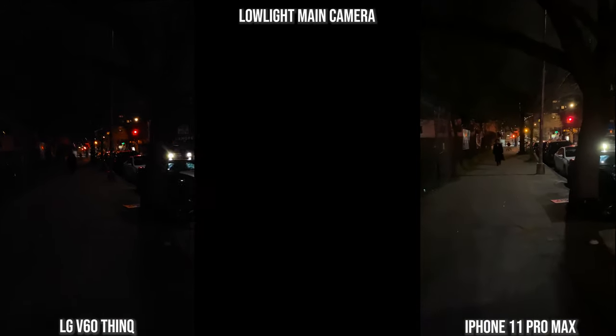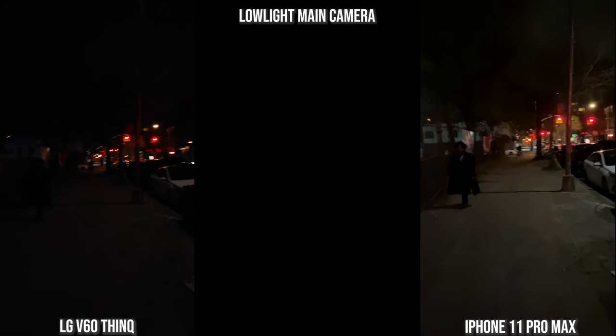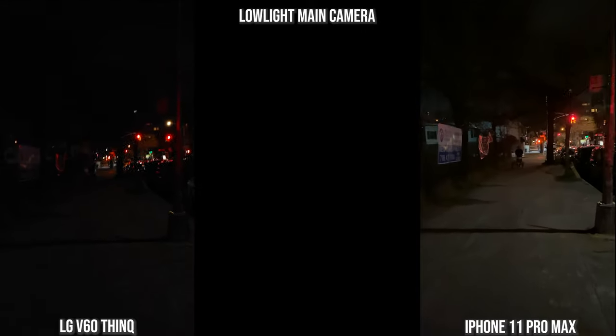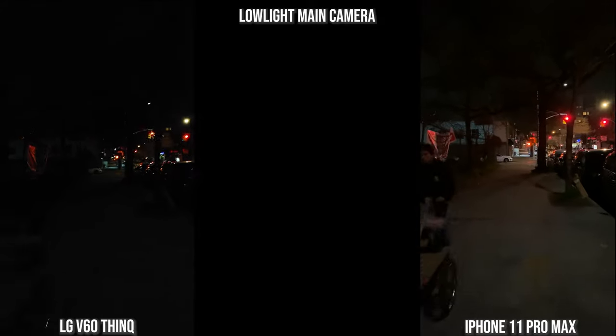Moving to the LG V60 and the iPhone 11 Pro Max, the iPhone is more stable though the image quality, while brighter, is not as sharp as the V60. The V60 is not as stable as the iPhone, and while its imagery is sharper, it's not as bright.